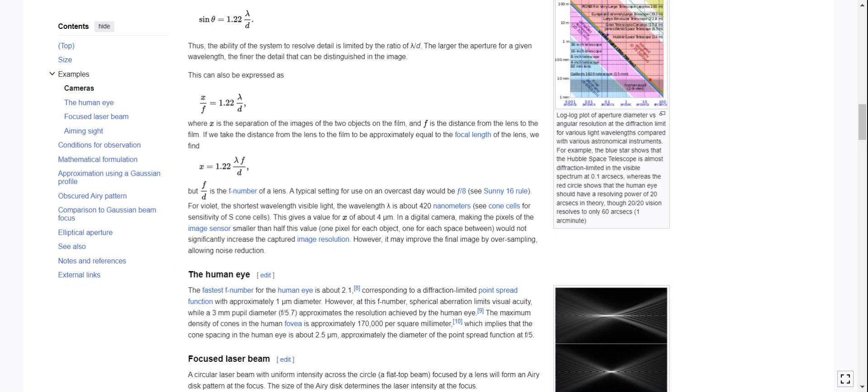A typical setting for use on an overcast day would be f/6. For violet — the shortest wavelength of visible light — the wavelength lambda is about 420 nanometers. This gives a value of x of about 4 micrometers. In a digital camera, making the pixels of the image sensor smaller than half this value — one pixel for each object, one for each space between — would not significantly increase the captured image resolution. However, it may improve the final image by oversampling, allowing noise reduction.